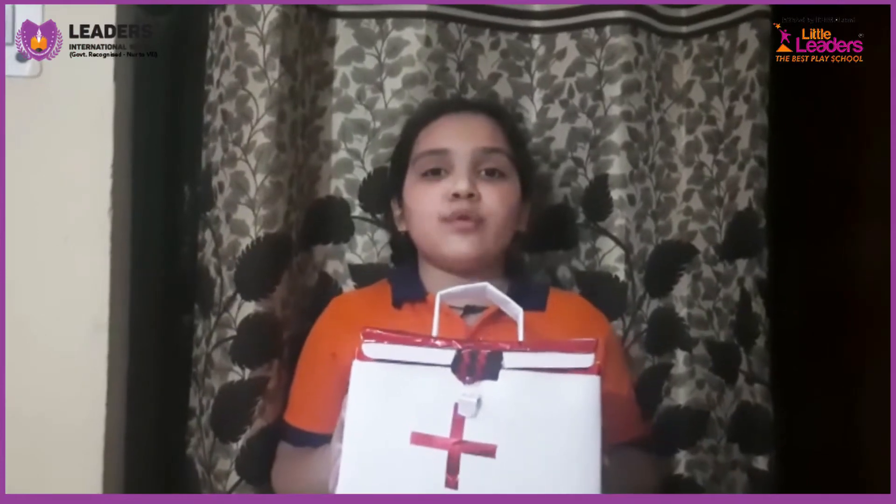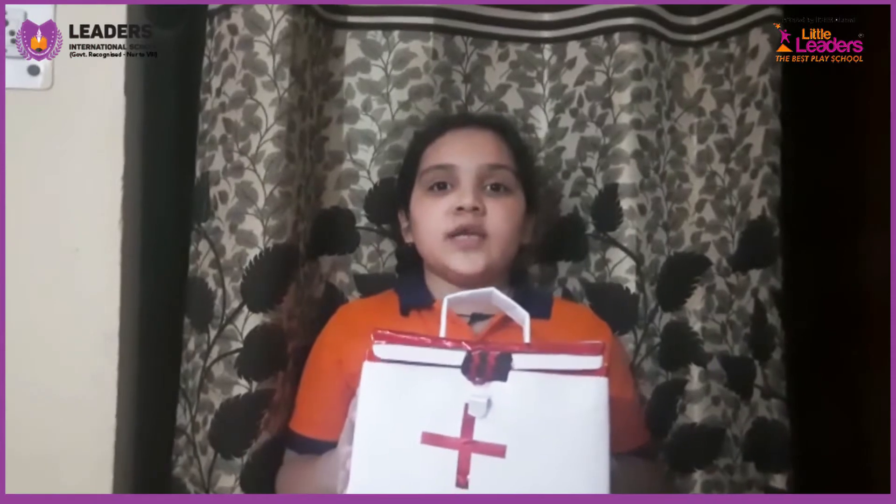Thank you. Good morning everyone. My name is Dhruvika Bakshi. I study in grade 3. Today I am going to tell about a first aid box.